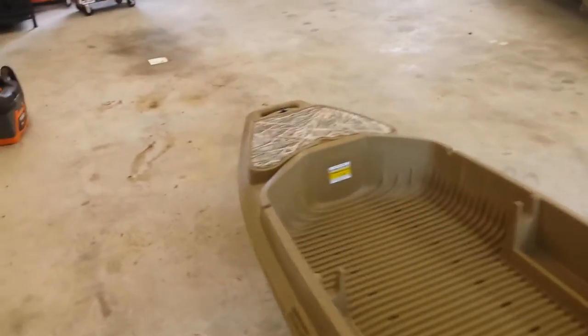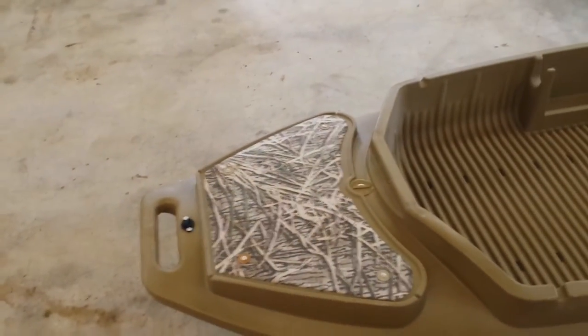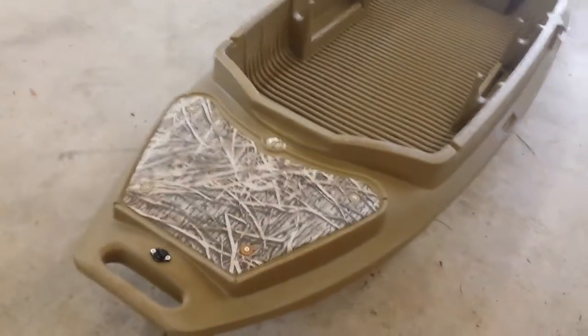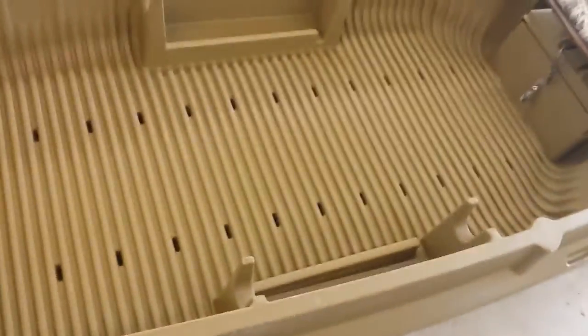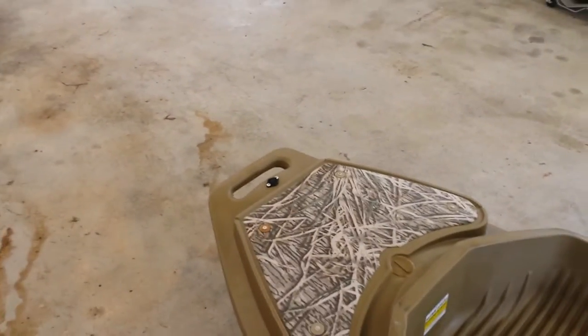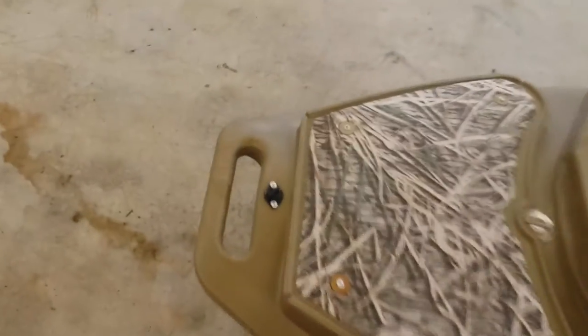One thing I do like about it is on the front here it's got a place for your dog to stand or lay down. It's just a cloth type of material where he can jump on or off easier than slick plastic. It's got two places for shotguns, one on each side. There's a big handle to carry it on the front and one on the very back, and it does have a drain plug in the very front.